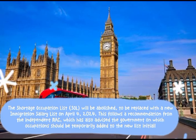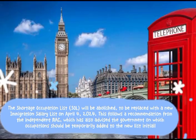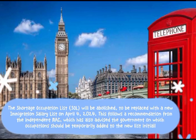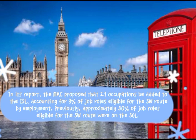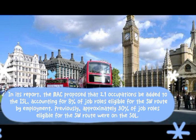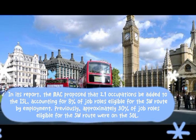This follows a recommendation from the independent MAC, which has also advised the government on which occupations should be temporarily added to the new list. In its report, the MAC proposed that 21 occupations be added to the ISL, accounting for 8% of job roles eligible for the SW route by employment. Previously, approximately 30% of job roles eligible for the SW route were on the SOL.